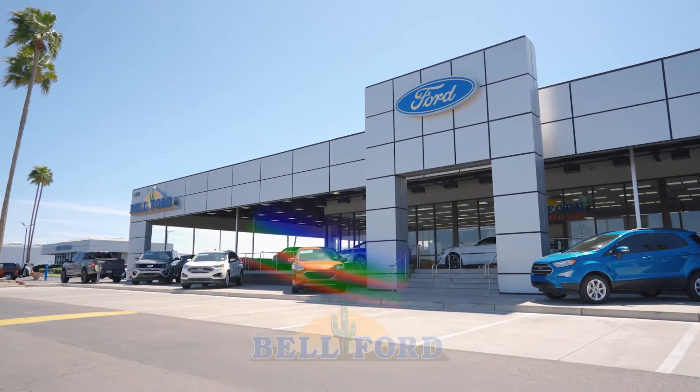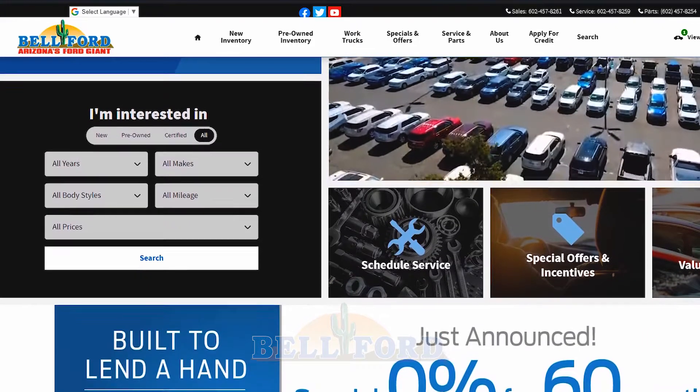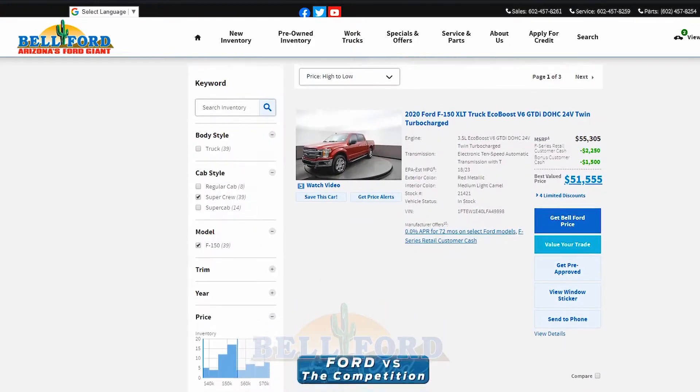Here at Belford, we've made shopping for a car even easier. Going to Belford.com, you are able to pick from our new and pre-owned inventories.